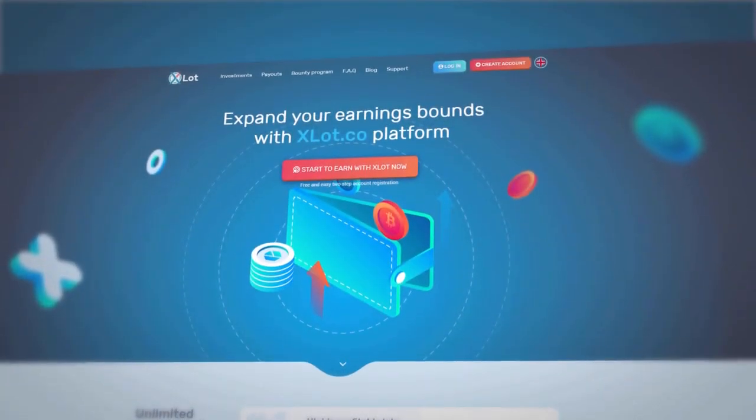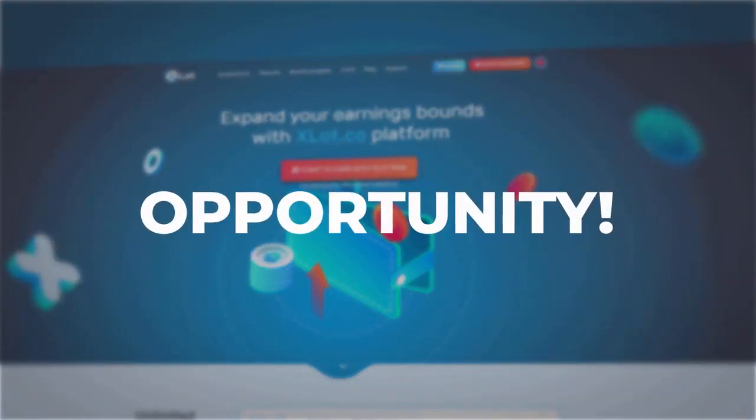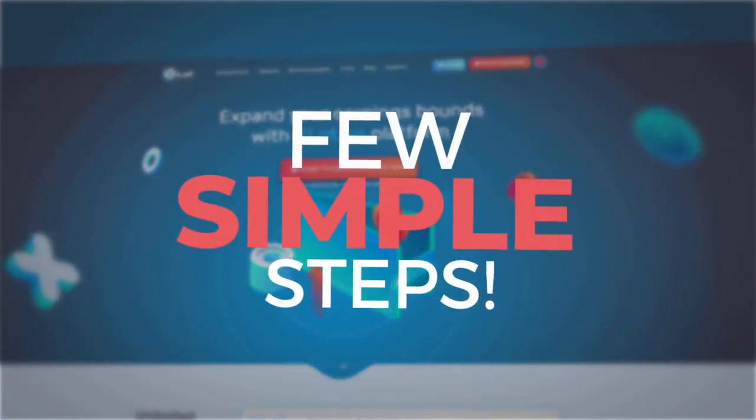If you want to earn money in a quick and reliable way, you are in the right place. Grab this opportunity. You need to perform just a few simple steps to get your first profit.